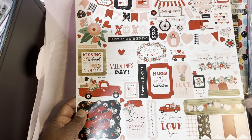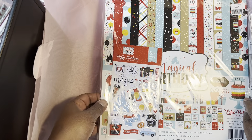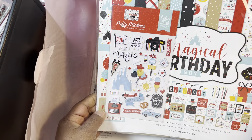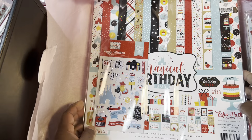When you buy so much - like $75 or something like that - the shipping was free. These are stickers, and then this is the kit. So we got Magical Birthday. I think I really had to think about this one because I think this one was $30.